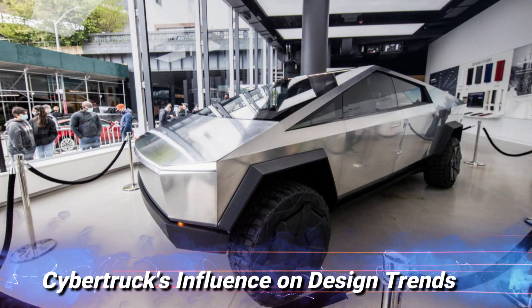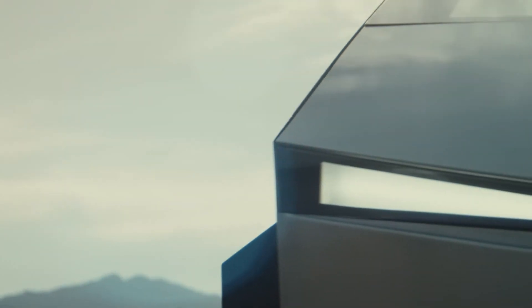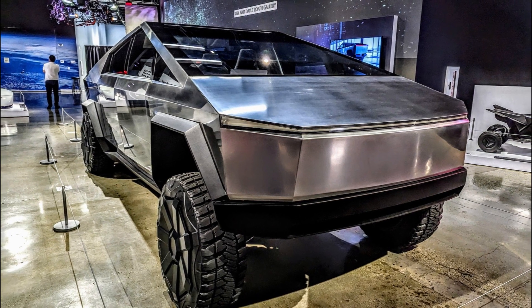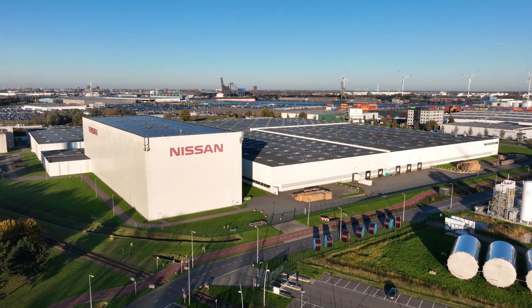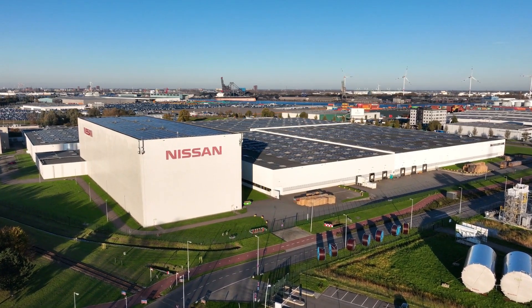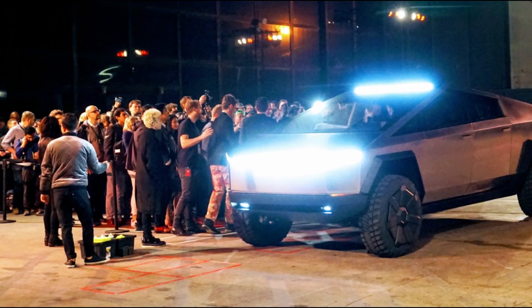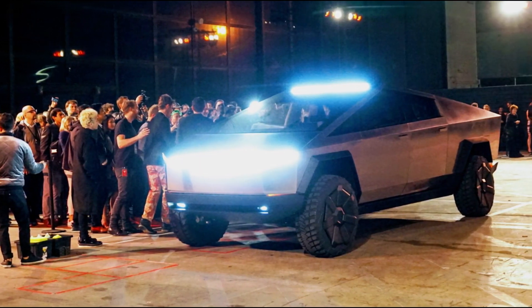Cybertruck's influence on design trends. The Cybertruck's daring design has sparked discussions about its potential influence on future automotive design trends. Some industry experts believe that the Cybertruck's angular and minimalist aesthetic might inspire other automakers to explore bolder and more futuristic designs. As electric vehicles gain popularity, aesthetics might become an essential differentiator in a crowded market.